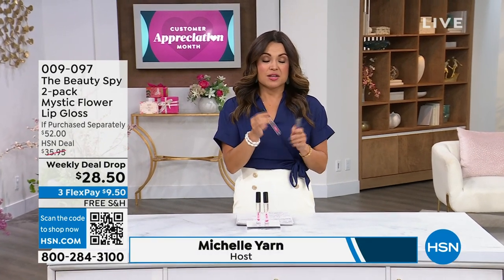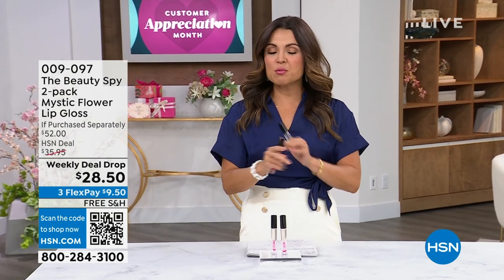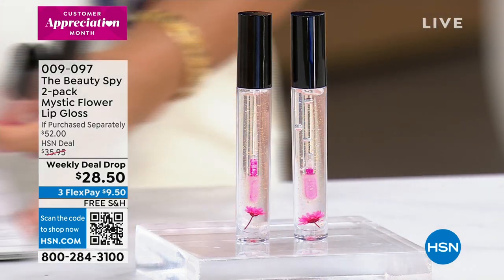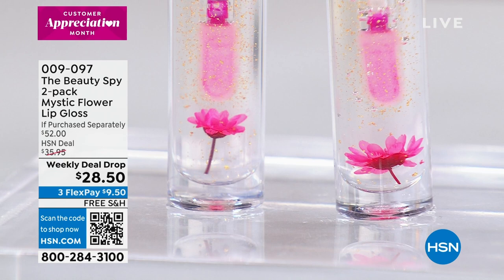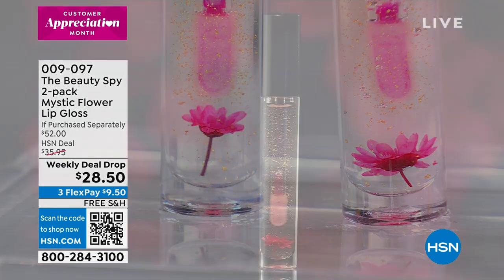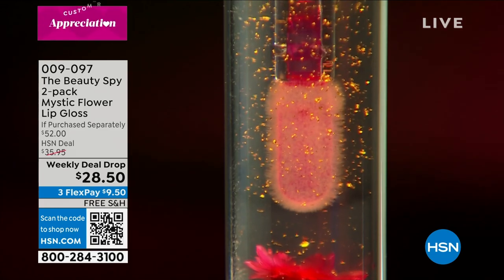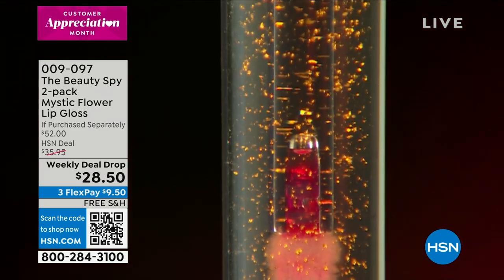This has been such a popular weekly deal drop and this deal goes through Sunday. It would make the perfect Mother's Day gift idea. It's from the Beauty Spy. You know the famous Mystic Flower lipsticks — these really beautiful lipsticks that adjust to your pH to give you a custom color. Well, I'd like to share with you the Mystic Flower lip gloss. No lipstick even needed with this. You get these beautiful, full, juicy, gorgeous lips.